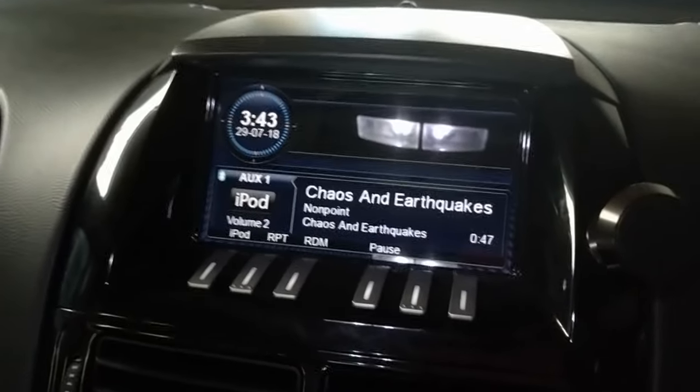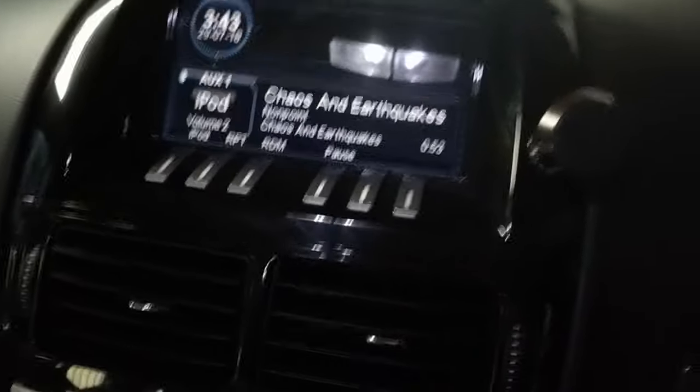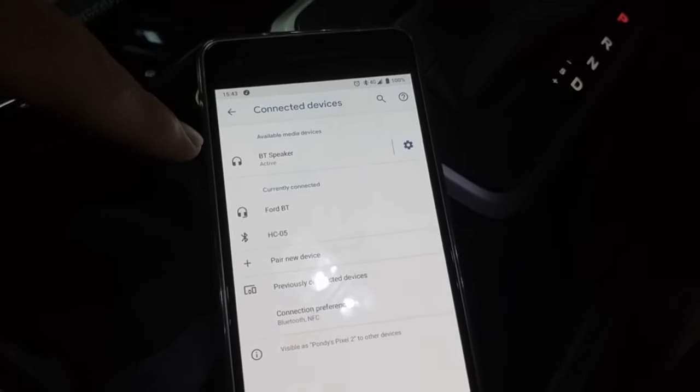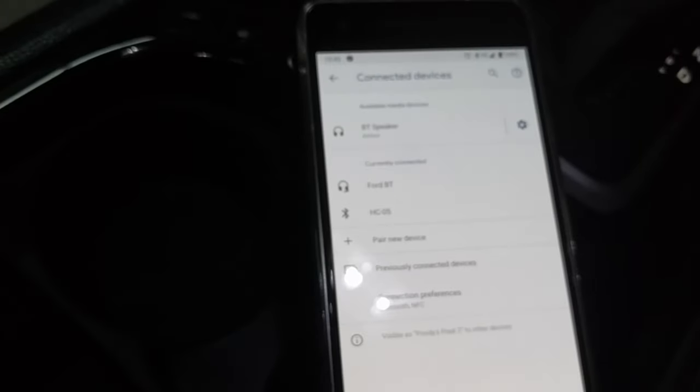You can still use the factory phone calls — it's totally separate. So ideally with this connection, my phone is connected to three Bluetooth devices: Ford BT, which is just the factory phone calls; the audio unit, which is the BT speaker; and then the HC-05, which is the serial connector.